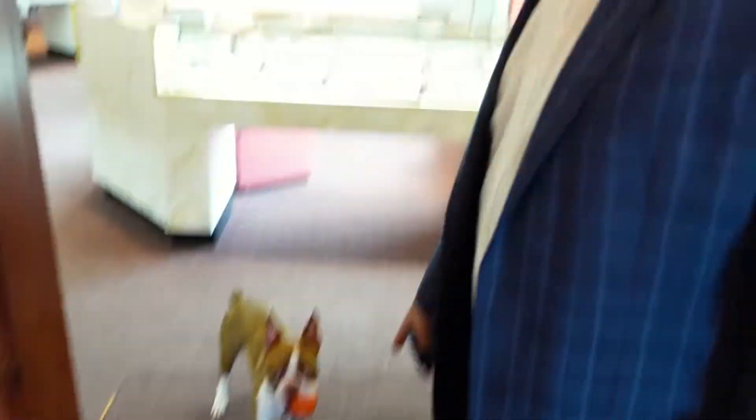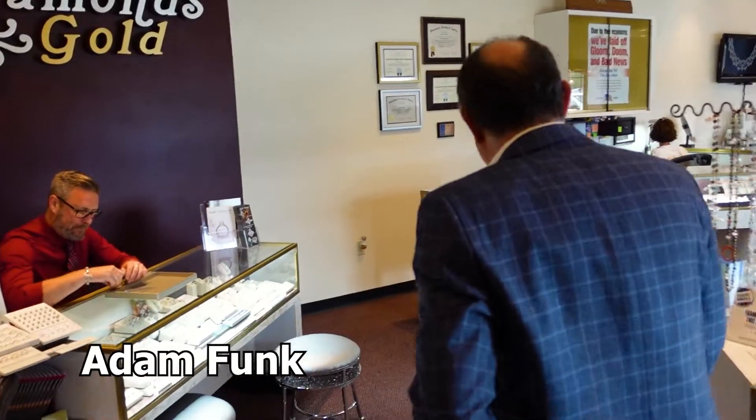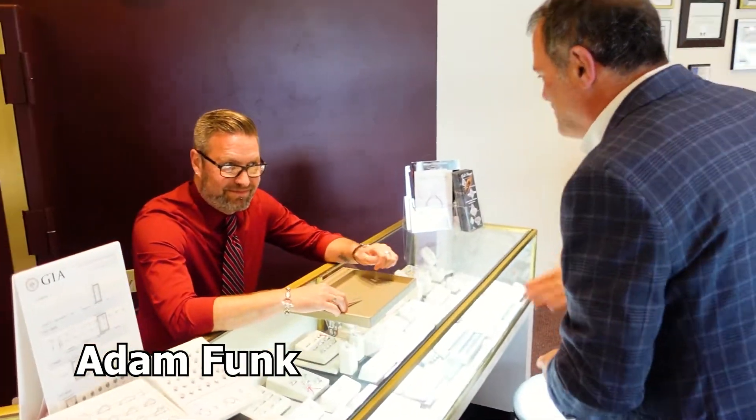Oh, the greeting committee — it's Enzo! Enzo the greeting committee! Hey Adam Funk! It's Adam Funk. Hey Adam. Hi.